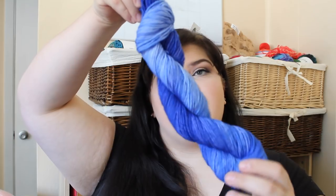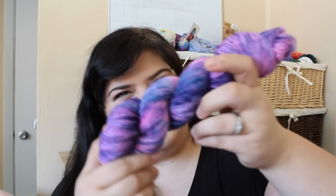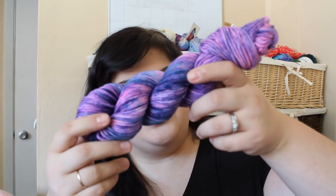The next one I called Poseidon — the tones of blue reminded me of the sea, and Poseidon is the god of the sea. I love how it starts dark and goes to light. It would be beautiful in a hat or even socks, though this is 100% wool so you'd probably need a nylon blend for socks. The third one is my favorite — I named it Nebula. It has beautiful dark purples, light pink, and some teal blues. It's gorgeous.